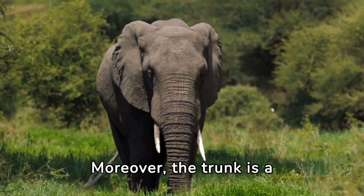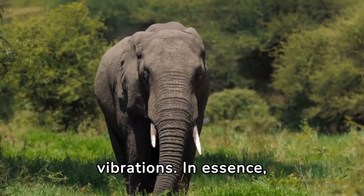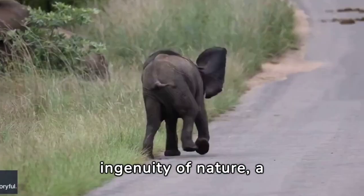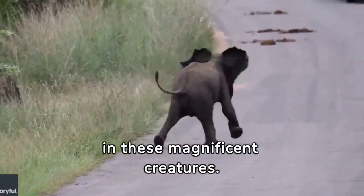Moreover, the trunk is a crucial mode of communication among elephants, conveying a wide range of emotions and intentions through subtle movements and vibrations. In essence, the elephant's trunk is a testament to the ingenuity of nature — a remarkable adaptation that embodies the essence of strength, grace, and intelligence in these magnificent creatures.